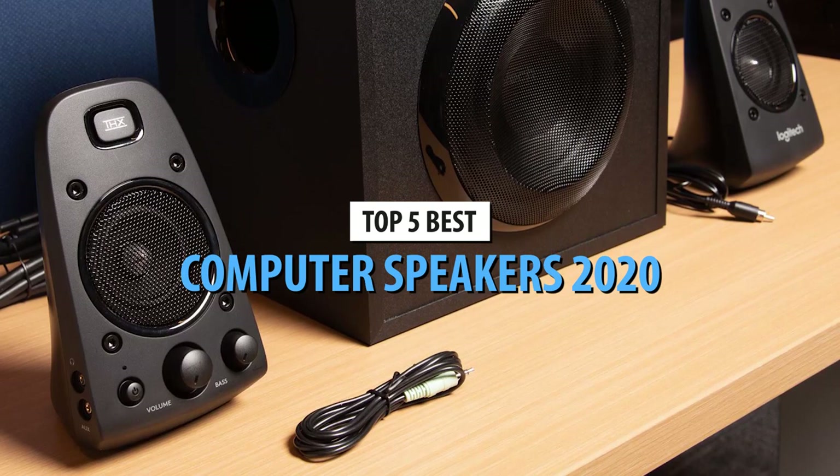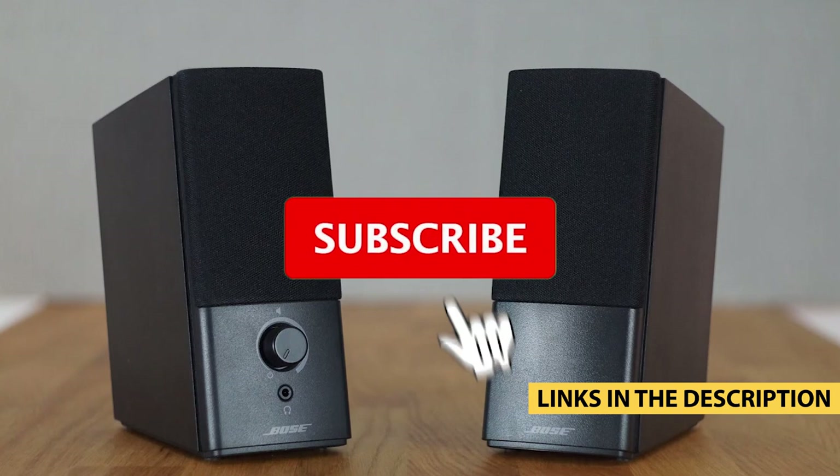For more information on the products, I've included links in the description box down below which are updated for the best prices. Like the video and don't forget to subscribe.